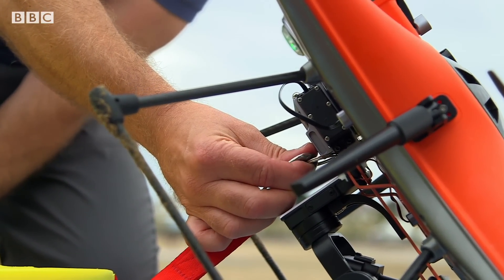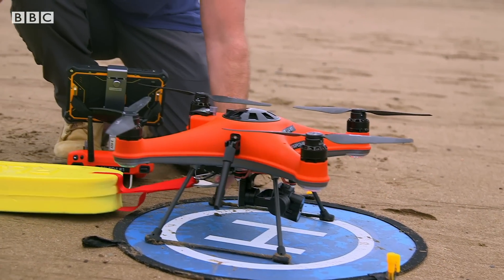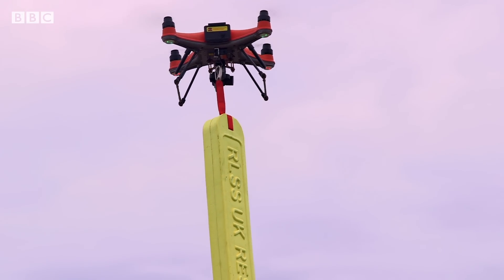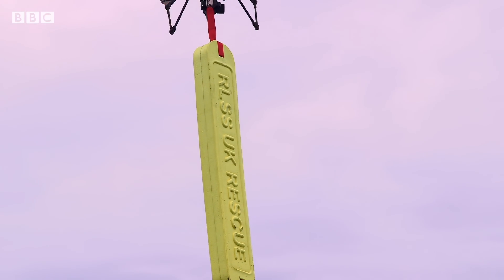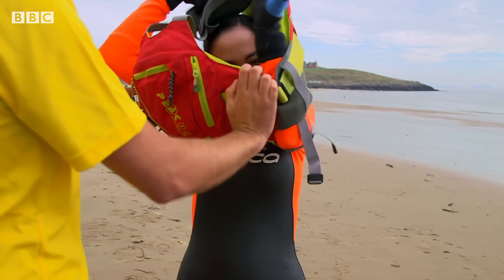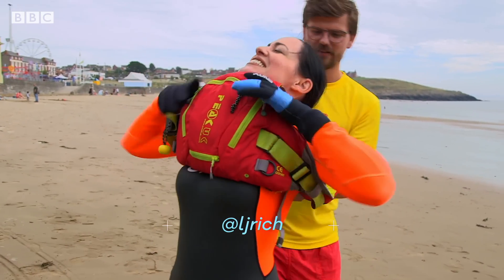This drone has a hidden feature that's crucial in its mission to save lives — an ability to not only carry, but to release. You've got the payload release mechanism. You can hook up a buoyancy aid to it and remotely release it out at sea. Put that over your head, so put your arms through.